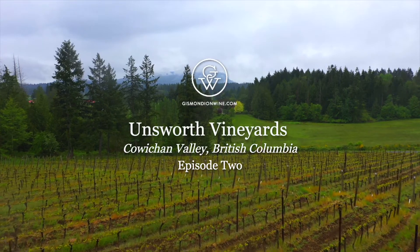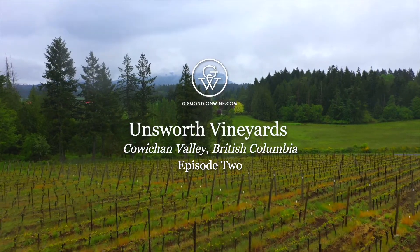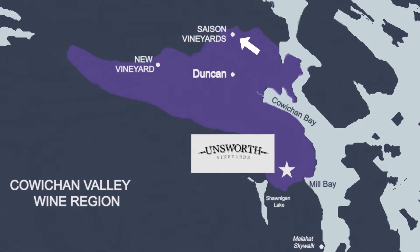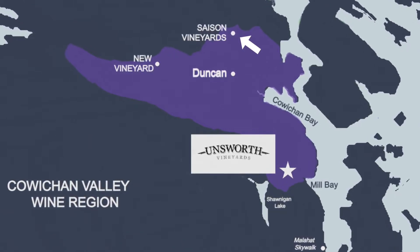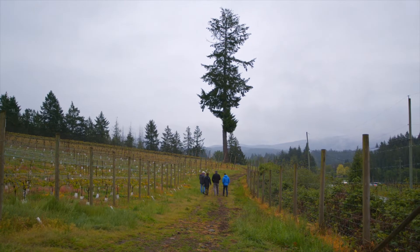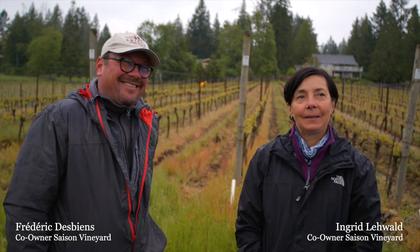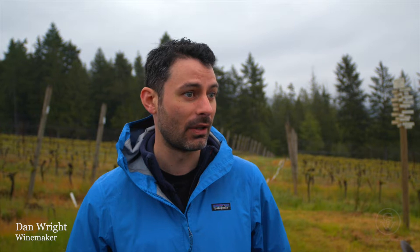In our quest to understand the style and potential of Pinot Noir and Chardonnay on Vancouver Island, we headed to Saison Vineyard located about 15 minutes north of the Unsworth winery. Winemaker Dan Wright takes us on a tour of the site where we catch up with wine growers Ingrid and Frederick, who supply the oldest Pinot Noir and Chardonnay fruit to Unsworth. Unsworth has been working with Saison since the first vintage in 2010, and Dan started with Unsworth in 2016.